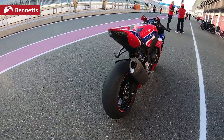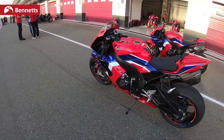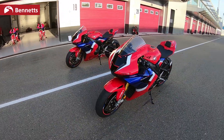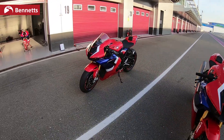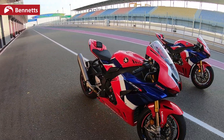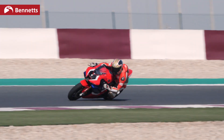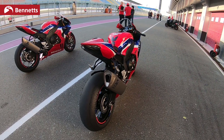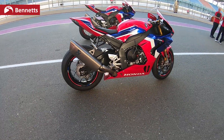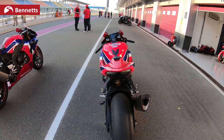The benchmark has been the RC213V-S because of the power, because of the HRC connection. Honda have made a huge amount of technological advancements by using the engineers from HRC — they are responsible for six of the last seven MotoGP World Championships for a certain Marc Marquez, so it's a fairly good benchmark. Overall the bike is narrower thanks to a lot of the updates in the engine; specifically the valve train is driven by a new gear system, so that allows for higher revving — which is quite handy.